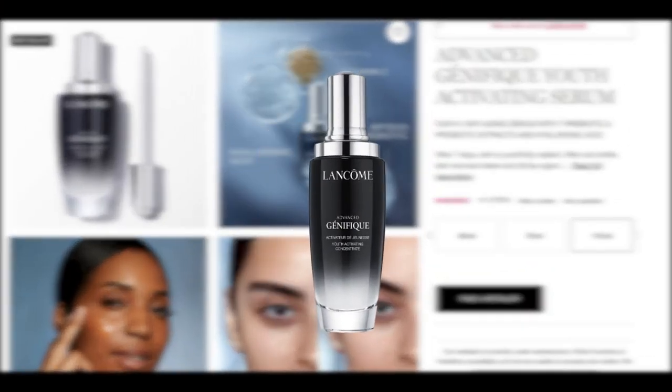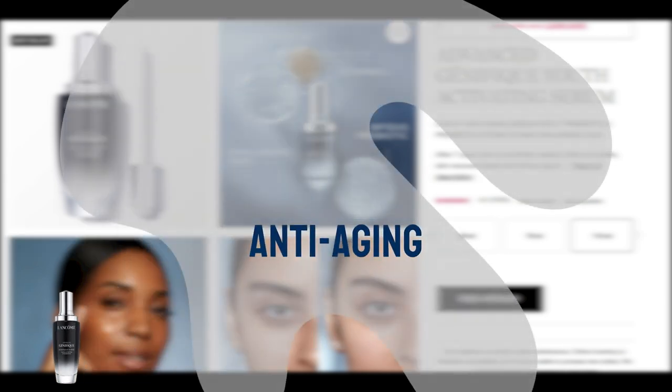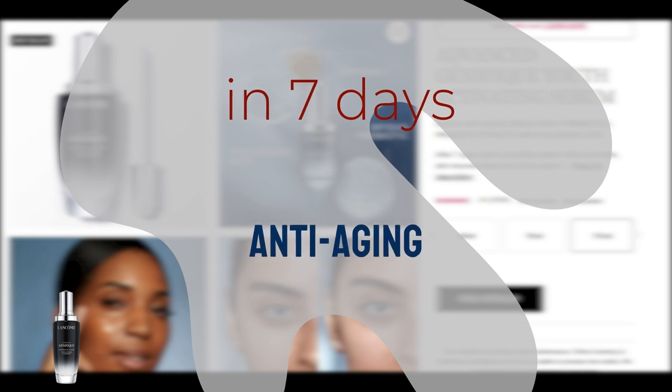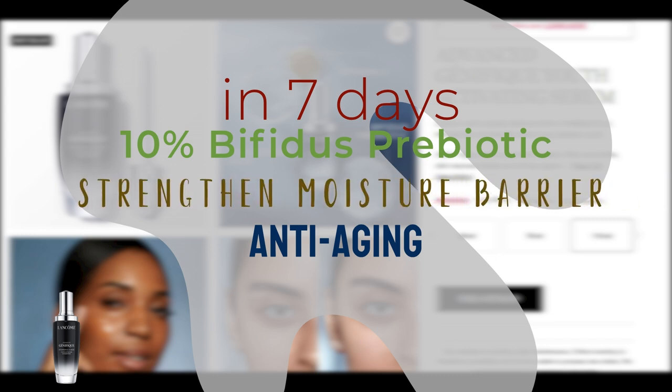Lancôme Advanced Genifique Youth Activating Serum is a powerful anti-aging solution, designed to unveil smoother, more radiant skin within just seven days of use. Formulated with Bifidus Prebiotic at a concentration of 10%, it effectively strengthens and safeguards the skin's moisture barrier.